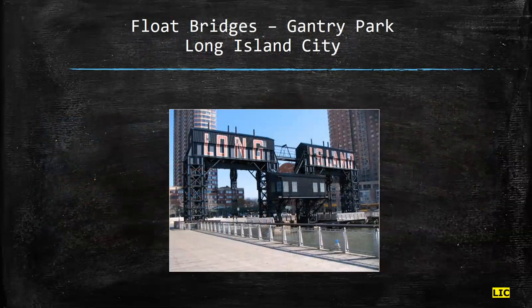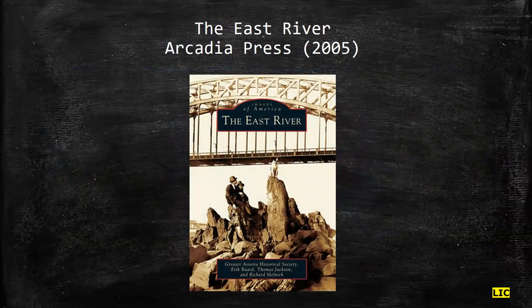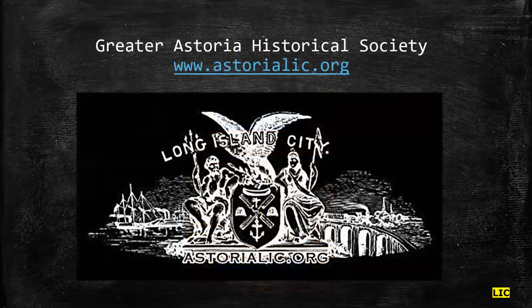And that concludes our story. We have a book, The East River by Acadia Press — it's the only book ever written on the East River, as far as I know. We have a series of lectures with the Municipal Arts Society — we've split the lectures into upper and lower East River. I'm also giving another lecture with the Municipal Arts Society, a more extended discussion on the gantries, planned for sometime later this summer. Again, my name is Bob Singleton, Executive Director, Greater Astoria Historical Society. Our website is www.astorialic.org, and as you can see, our logo is the coat of arms of Long Island City. Thank you very much — I look forward to seeing you all at some point in the near future.